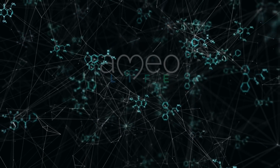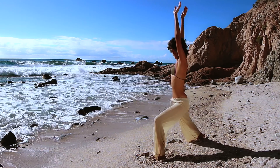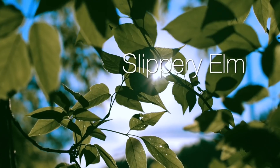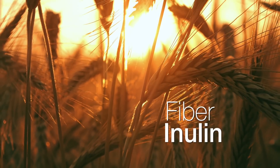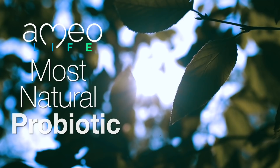Rather than a bunch of synthetic ingredients, Amyolife added even more natural ingredients to support your entire digestive system — natural ingredients like turmeric, slippery elm, aloe vera, fiber, and inulin — making Amyolife's patented process probiotic simply the most natural probiotic offering full support of your entire digestive system.